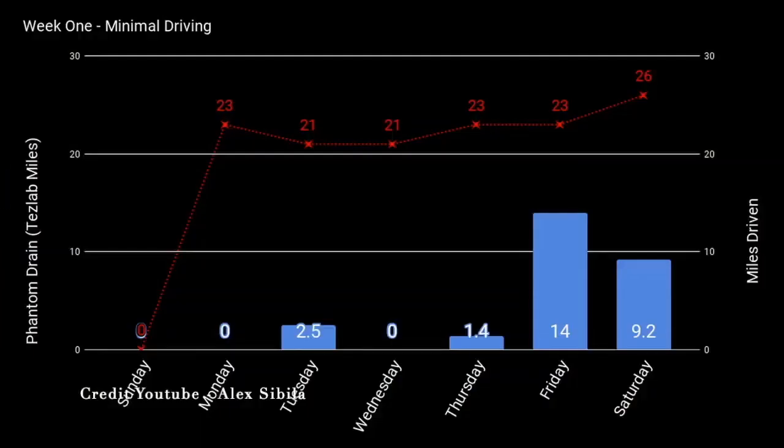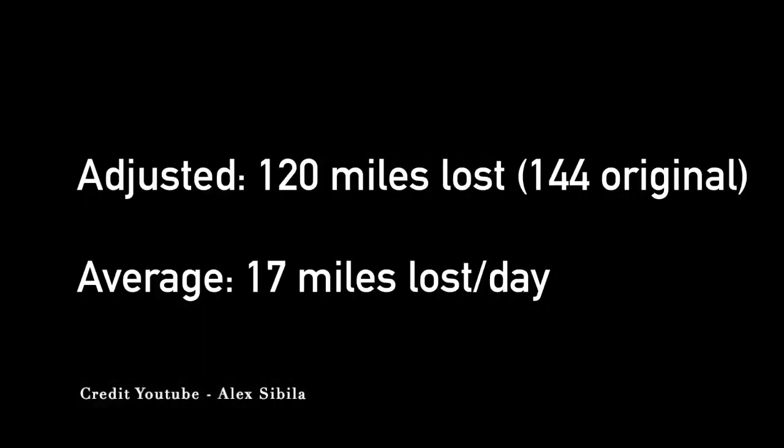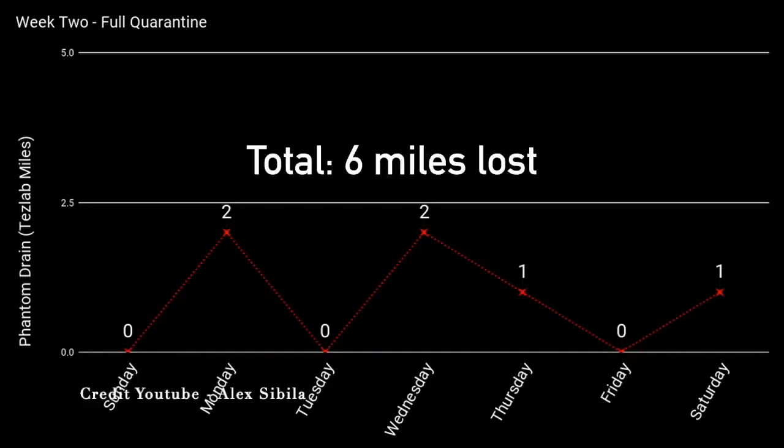In week one of the test, phantom drain was between 21 and 26 miles per night on the low and high end, averaging about 23 miles per day. After adjusting the data, TesLab showed 120 phantom drain miles versus 144 originally, bringing the average down to 17 miles over seven days. In week two, results dropped to between zero and two phantom drain miles per day, with a total of just six miles for the week.